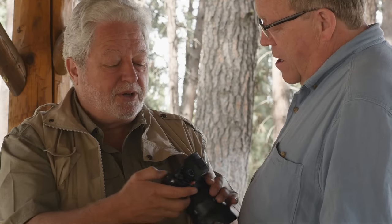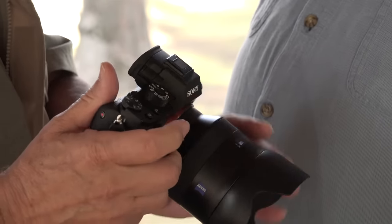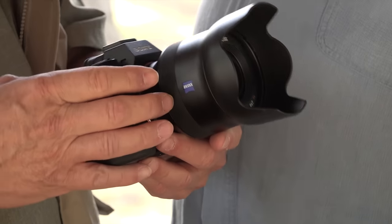For a while, Sony's user interface sucked. It no longer sucks. Things like this function button — I use that a lot. It calls up a little mini menu and you can quickly scroll and change items. It works very quickly. You can program three different custom buttons — C1, C2, C3 — to be whatever you want them to be.